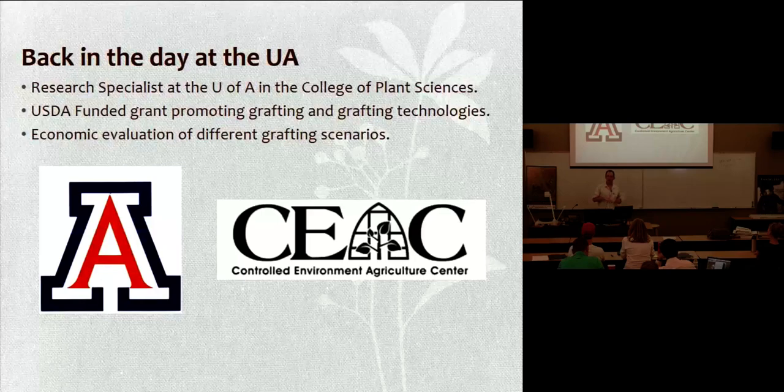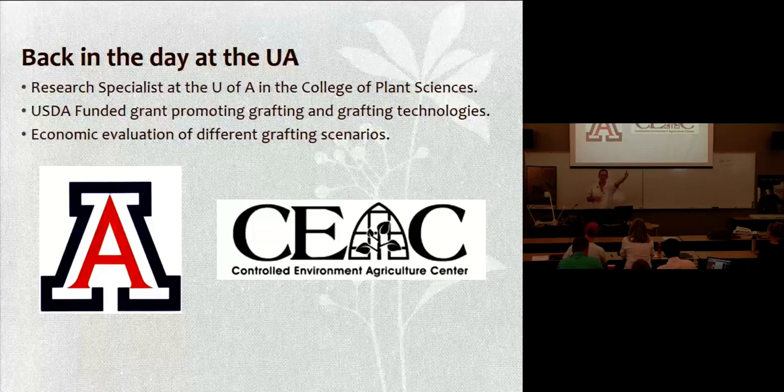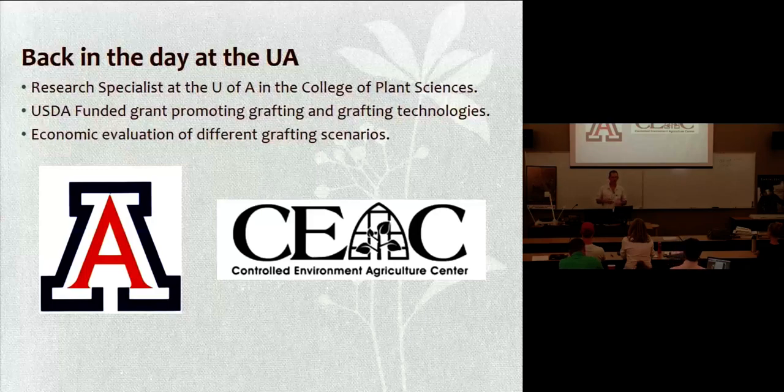I used to work here. I decided to defect and go off and try to be an entrepreneur, but I used to be a research technician here, and so I worked with Dr. Chieri Kubota, who you all may or may not know of. She's a resident faculty here who studies plant physiology — she works on strawberries, tomato grafting, melon grafting, cucurbit grafting in general. We worked on a USDA grant where we did an economic analysis of tomato grafting. That was a published paper, which I'm happy to provide a copy of.